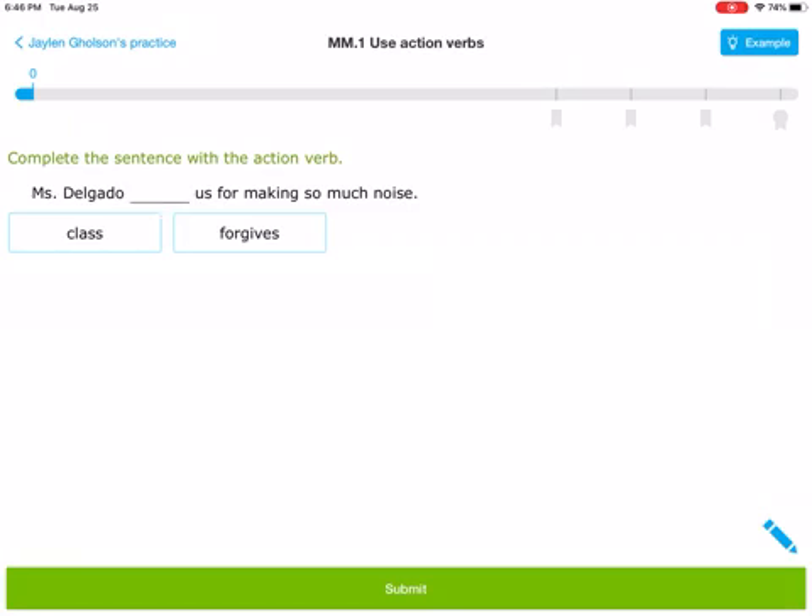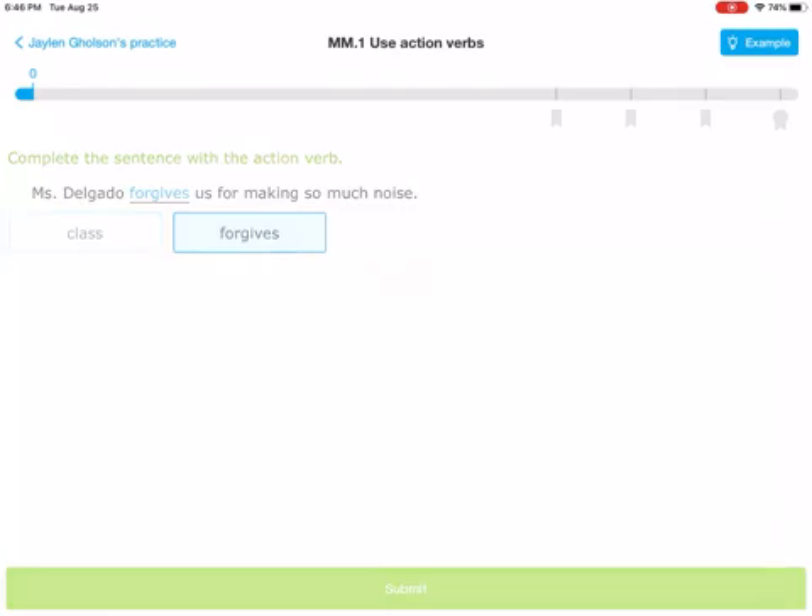When you answer these, I want you to ask: can you, and then say the verb. Can you class? No, that's not something you can do — that's a noun. Can you forgive? That's something you can do, so that would be an action verb. Now we'll plug it in to see if it makes sense. Mrs. Delgado forgives us for making so much noise — yeah, that fits in there. Submit.